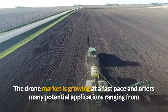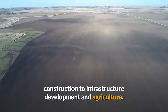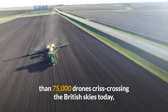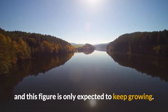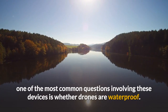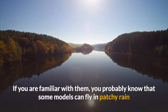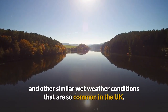The drone market is growing at a fast pace and offers many potential applications ranging from construction to infrastructure development and agriculture. According to a 2018 report, there are more than 75,000 drones crisscrossing the British skies today and this figure is only expected to keep growing. Since drones have such a wide range of applications, one of the most common questions involving these devices is whether drones are waterproof. If you are familiar with them, you probably know that some models can fly in patchy rain and other similar wet weather conditions that are so common in the UK.